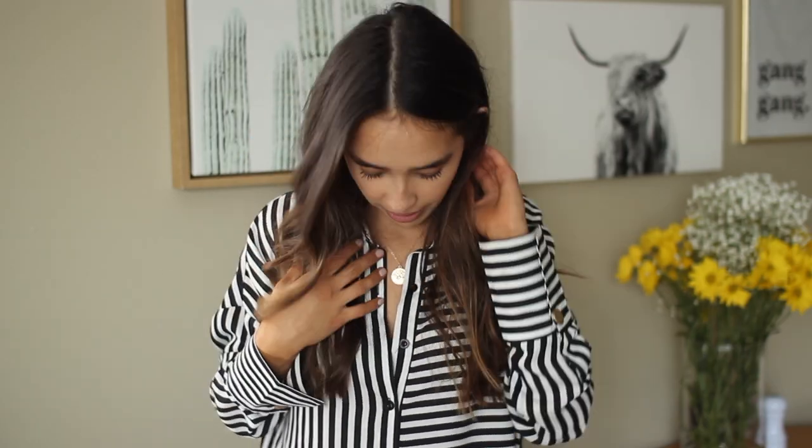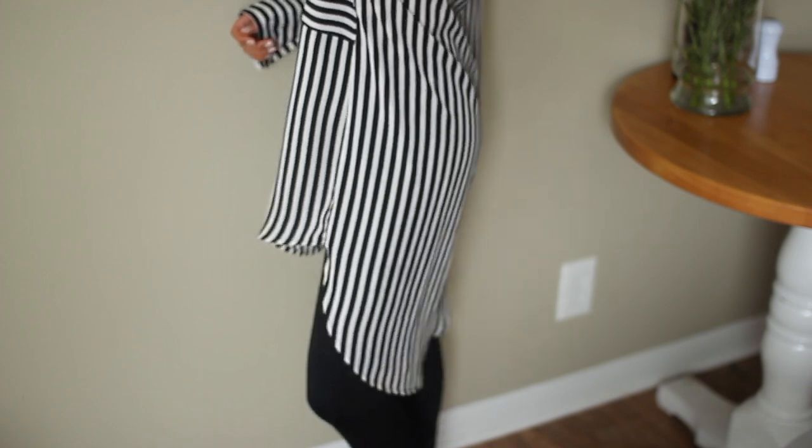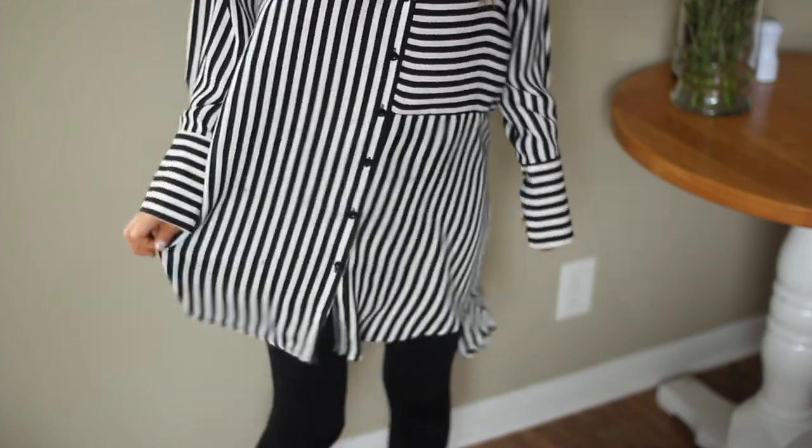Today's outfit: I have my hair parted way from the center, my gold ball studs, my pendant necklace, and then this top which is actually from SHEIN — it's just a striped long blouse. It's really long and it's like high-low, which is kind of weird because high-low is definitely not in fashion anymore, but I kind of like it.